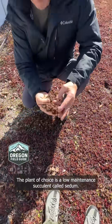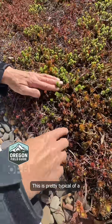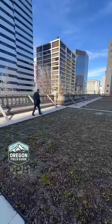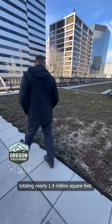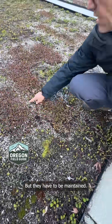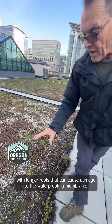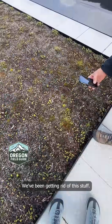The plant of choice is a low-maintenance succulent called sedum. This is pretty typical of a standard sedum green roof. Portland has about 400 eco-roofs, totaling nearly 1.4 million square feet. But they have to be maintained, otherwise they can get overtaken by invasive plants with longer roots that can cause damage to the waterproofing membrane.